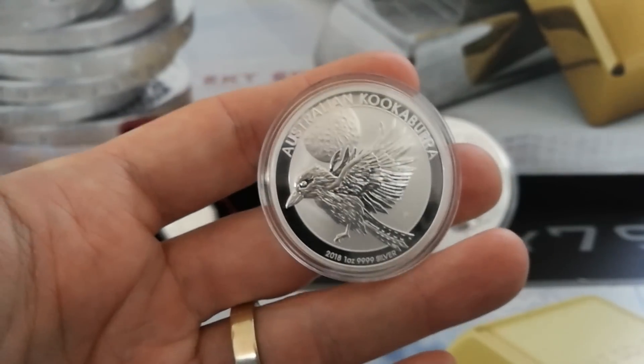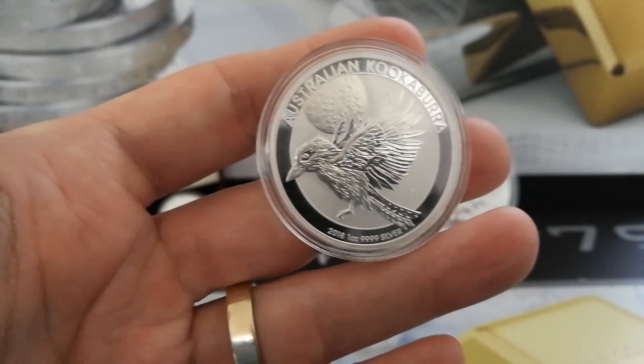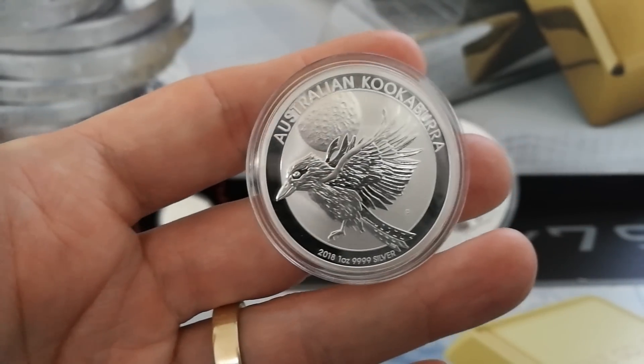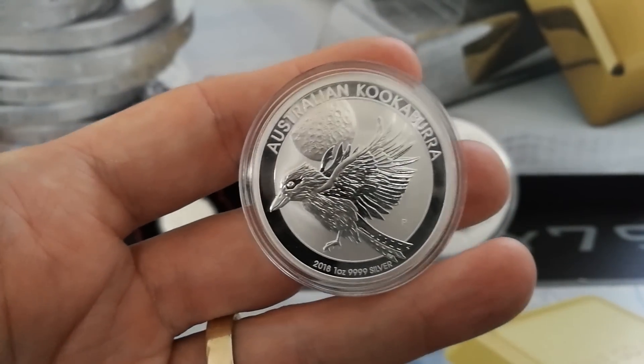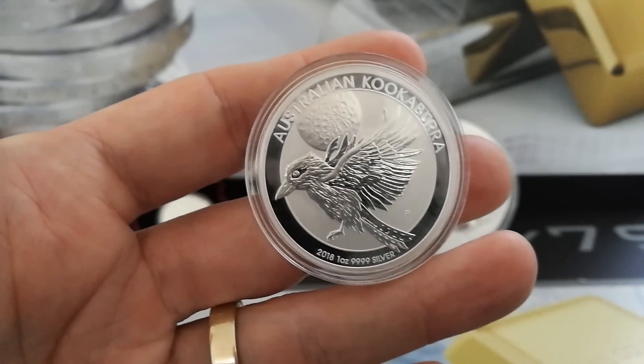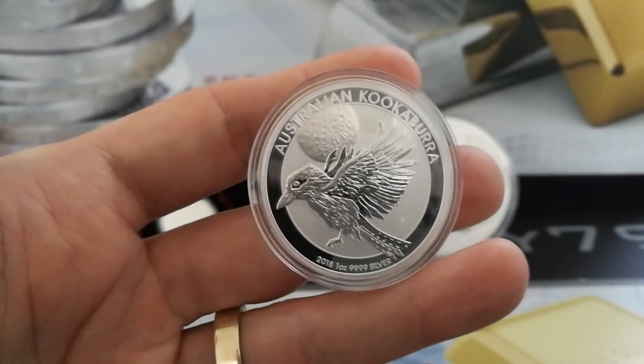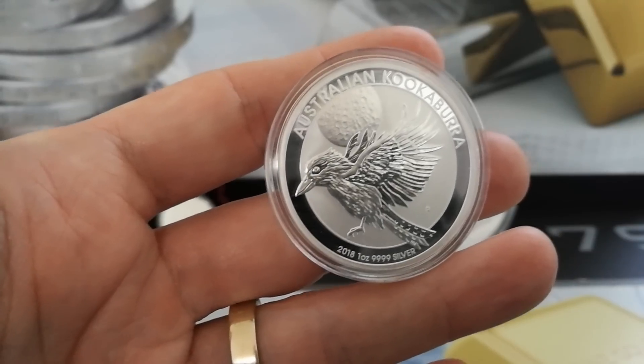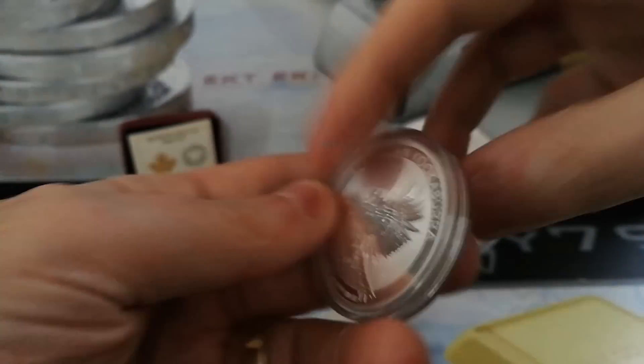The highest I've seen the Kookaburra selling for is €30, which would net you quite a nice profit. I'm working on the lower values currently. You can go out there and see how much these coins have actually sold for — sold rather than just listed. So I've bagged about a €5 profit, which is probably just under $6.